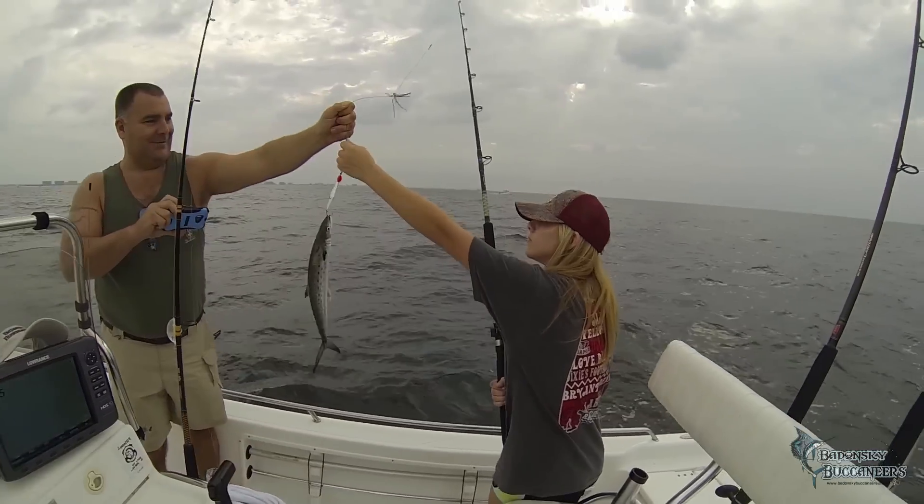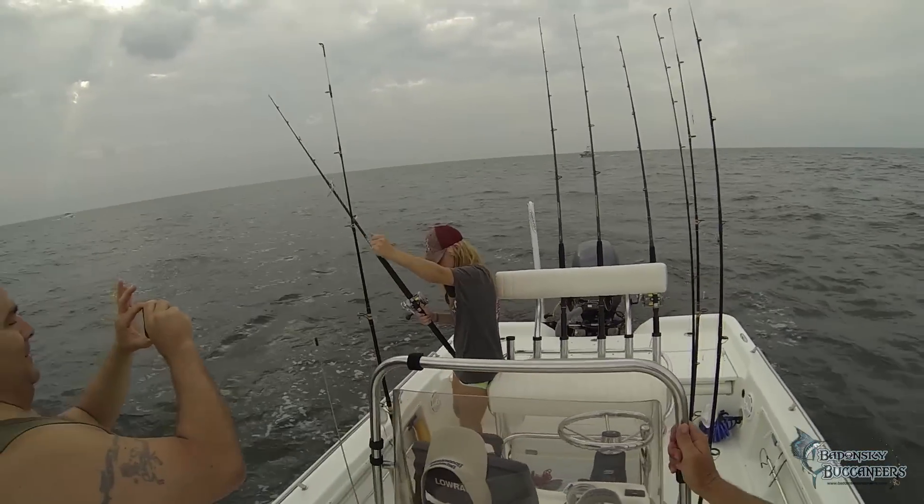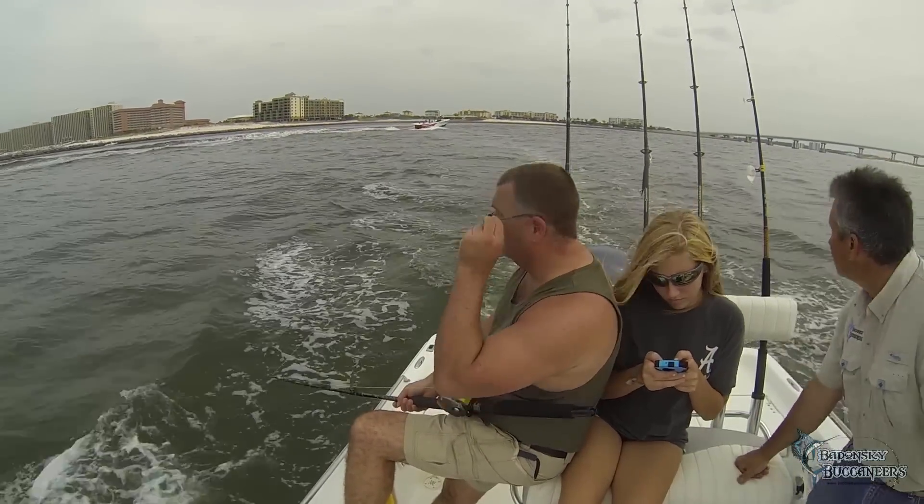Despite our best efforts, we only managed a couple of Spanish while trolling. So as one of my backup plans, I headed back to the pass in search of bluefish, in hopes of putting a bent rod in their hands before they had to go home.